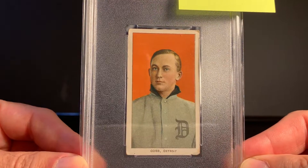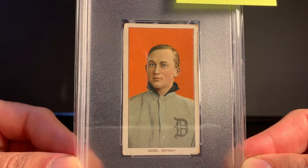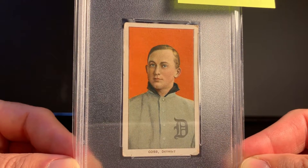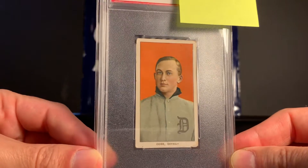I saw this one on eBay and I knew the person that was selling it. So I contacted him off of eBay and was able to negotiate a deal that I was just really thrilled with.